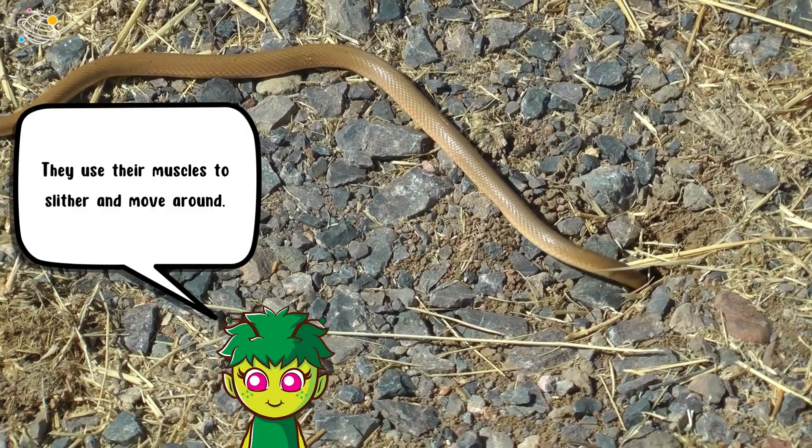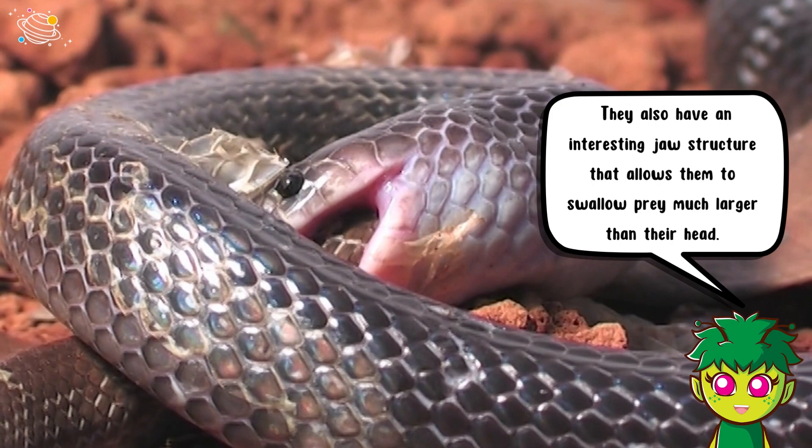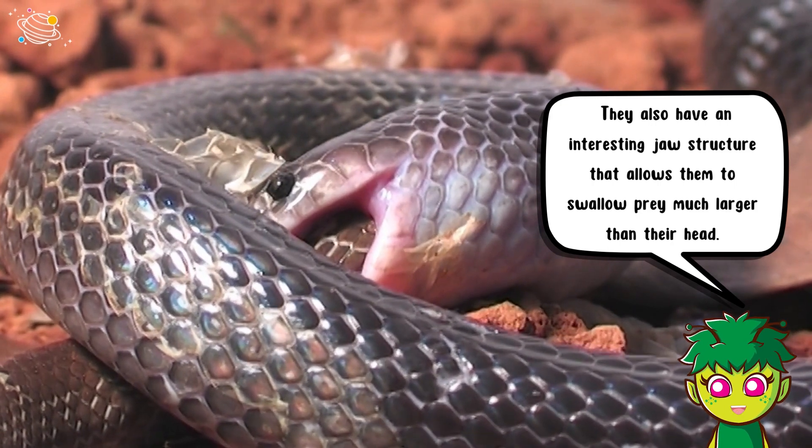Snakes have long flexible bodies with no legs or arms. They use their muscles to slither and move around. They also have an interesting jaw structure that allows them to swallow prey much larger than their head.